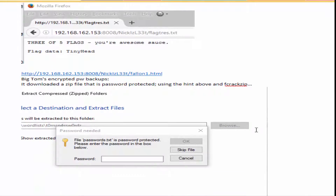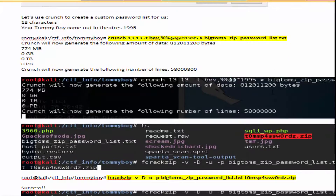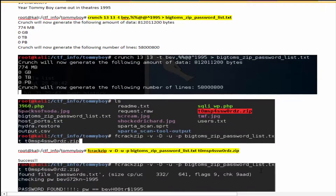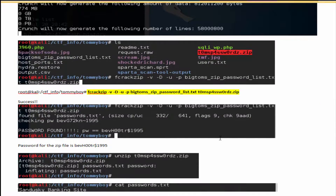When you go to open that zip file, it is password protected. A tool called Crunch can take patterns and create a custom word list, which is what's done here. Then using fcrackzip — a common tool for cracking zip files — against the password-protected file with the newly created Crunch word list, it comes out with the password: BevH00TR$1995.